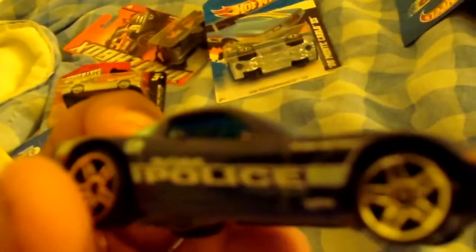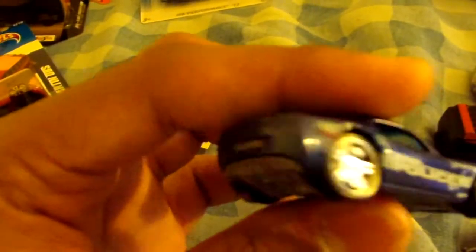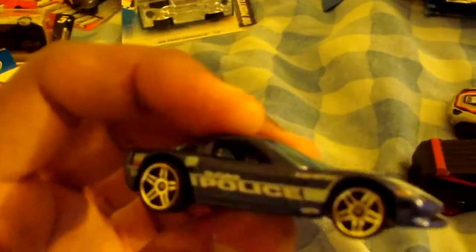Let's open up the C6 Corvette now. Oh, this is nice! It says City of Lafayette or something on it. This is going to go on the layout — I've got almost all my Hot Wheels police cars on the layout and they're all nice and clean. The paint's not faded on them, so that's really cool.